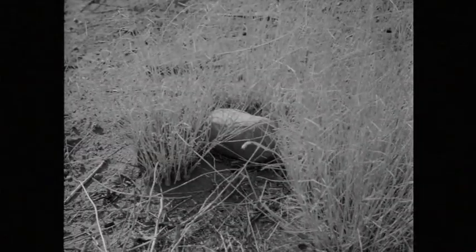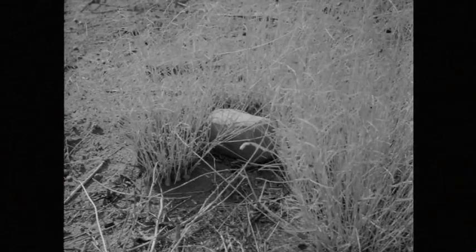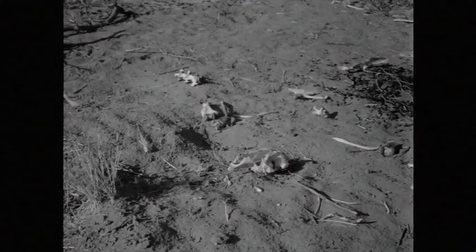At this old camp a hand grindstone has been left in a tuft of grass. Kangaroo bones, bleached white.